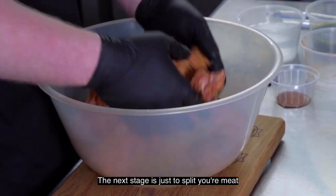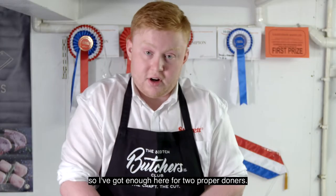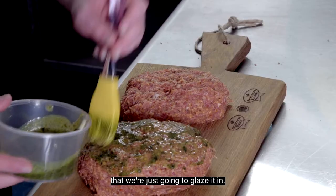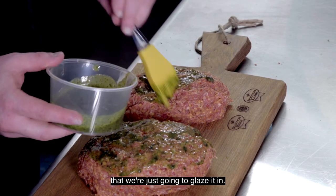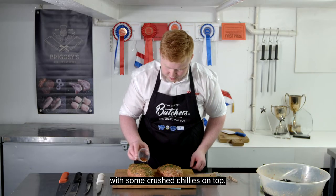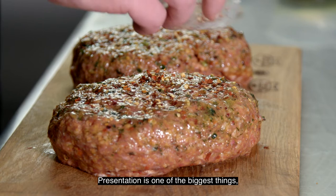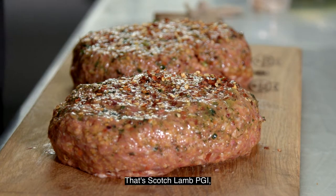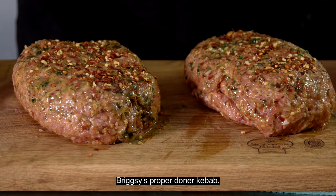The next stage is just to split your meat — I've got enough here for two proper donors. We've got a garlic and herb sauce that we're just going to glaze it in, and then we're going to finish it off with some crushed chilies on top. Presentation is one of the biggest things — if a product looks good, it's going to sell. That's Scotch lamb PGI, Briggsie's proper Doner Kebab.